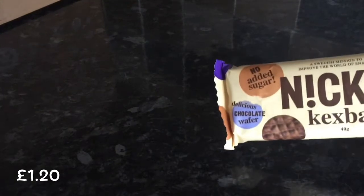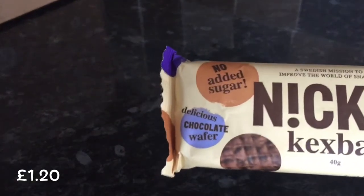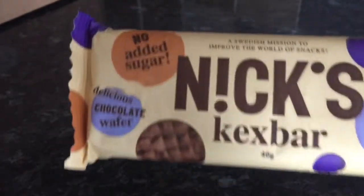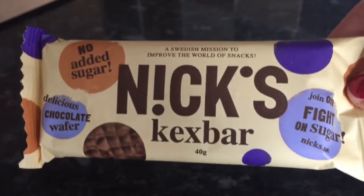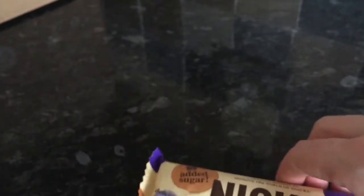The next thing I've got is this Nick's Kex Bar — a delicious chocolate wafer, no added sugar. Fight the sugar — I don't know that I want to be fighting the sugar, but I suppose if I want to, this would be fabulous. Probably something my partner's going to be more interested in than me, because I'm not really about fighting the sugar.